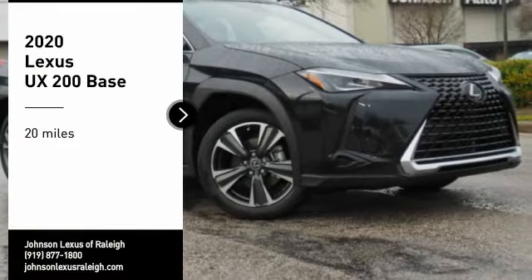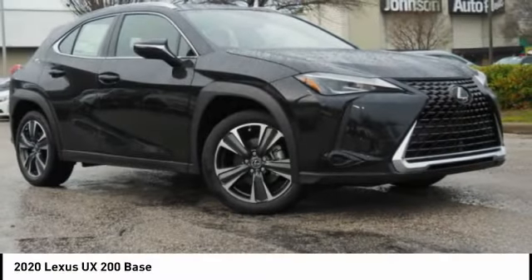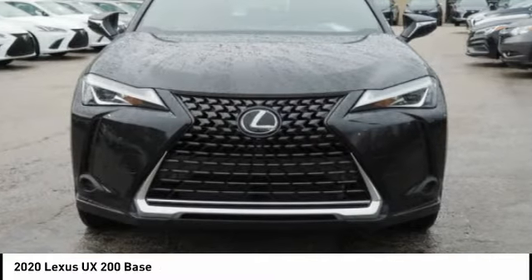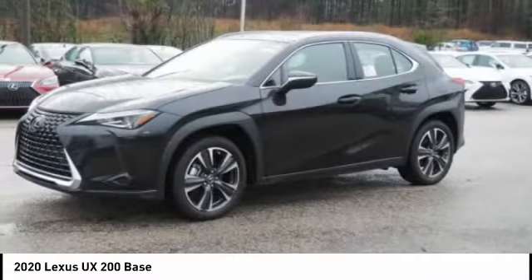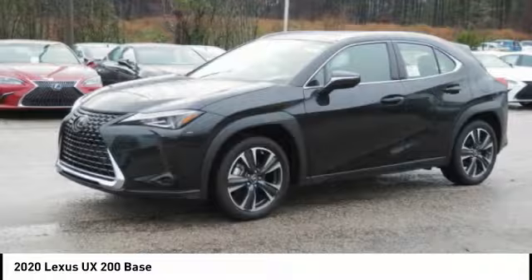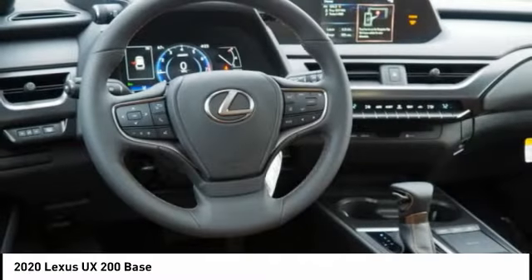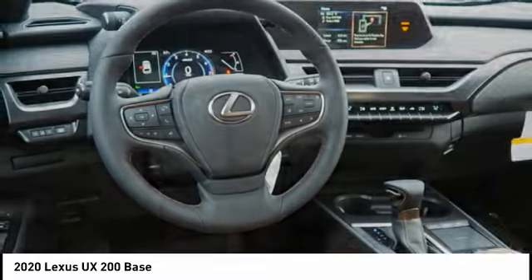Stop by and take a look at the 2020 Lexus UX. This compact SUV is large enough to provide you functionality but small enough to allow you to zip around town. An upscale interior reminds you that you're in a Lexus and will be sure to make you smile to know you're behind the wheel.